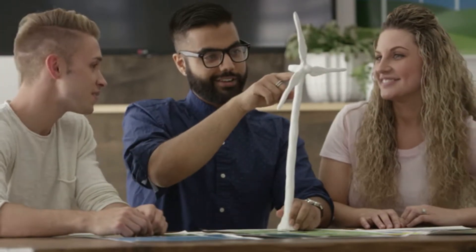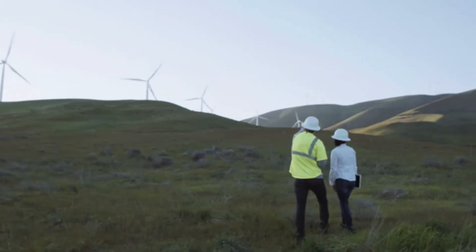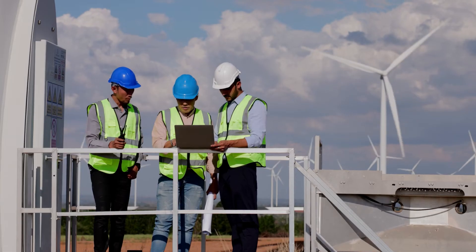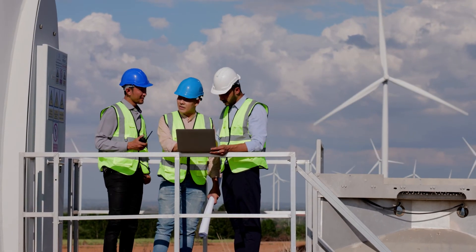Most wind techs learn their trade by earning a certificate in wind energy at a technical school or community college. Once hired, they gain more than 12 months of on-the-job training for the specific wind turbines they service. With an eye on a sustainable future, wind turbine service technicians play a crucial role in providing clean energy for the world.